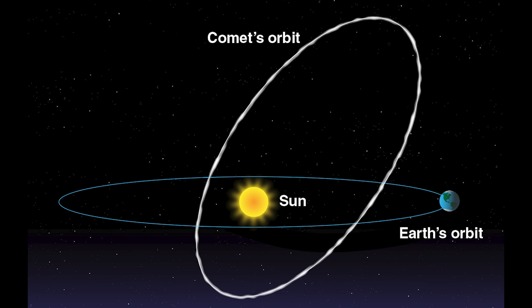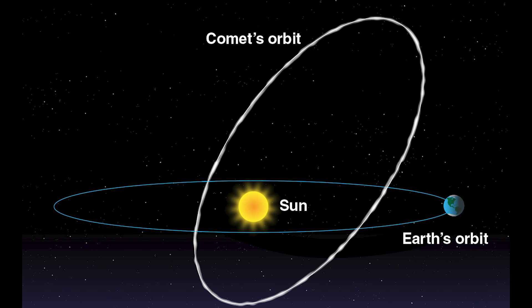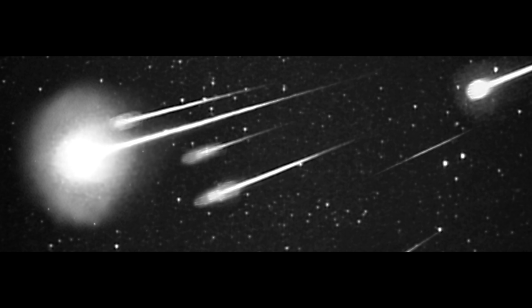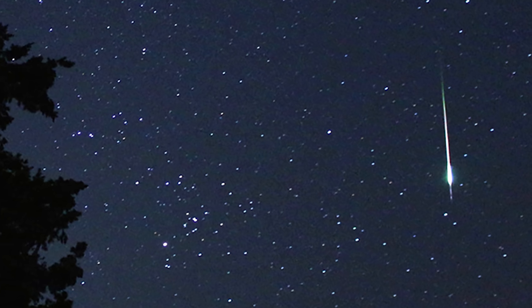Meteor showers happen when the earth passes through trails of debris from comet tails, and our planet plows into countless bits of tiny particles that usually range in size from a grain of sand to the size of a piece of gravel. When those meteors meet up with our atmosphere at supersonic speeds, those bits of space debris push the air in front of them, superheating themselves and that air to thousands of degrees, causing that air to light up.